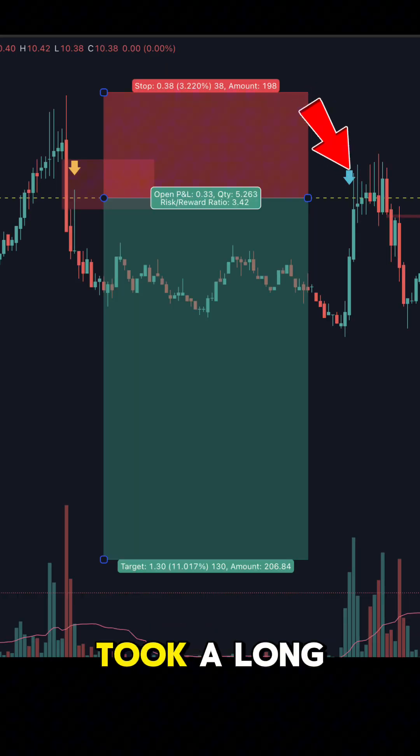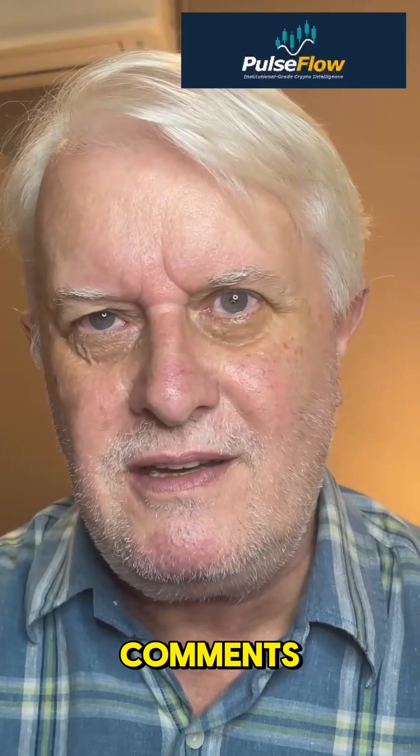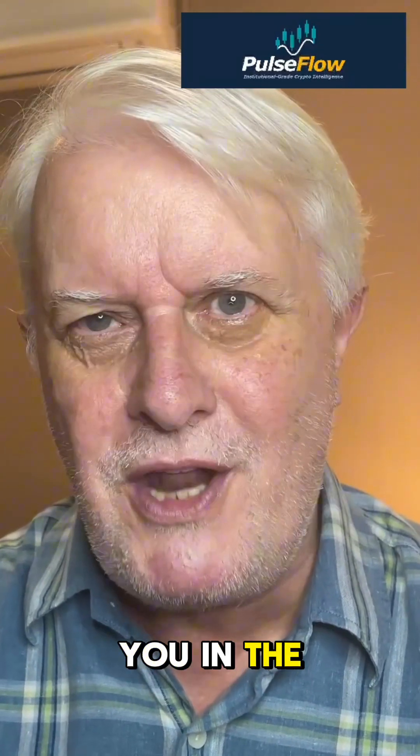This MACD strategy took a long — the institutions were short. What should I test next? Tell me in the comments. Please subscribe, like and share, and I'll see you in the next one.